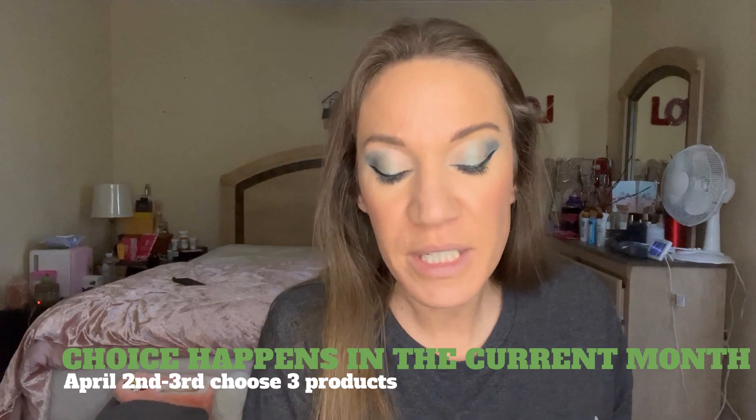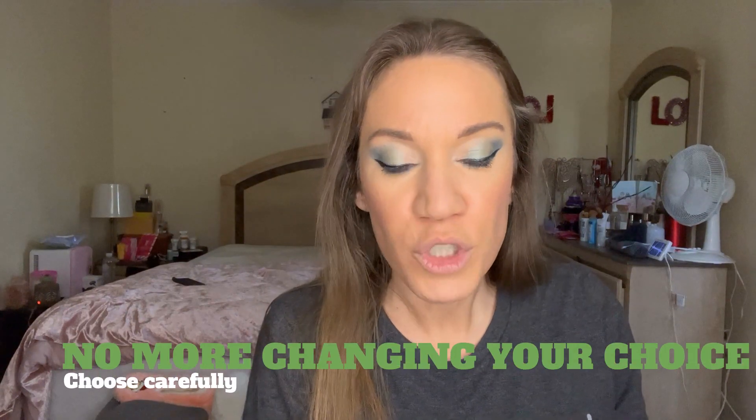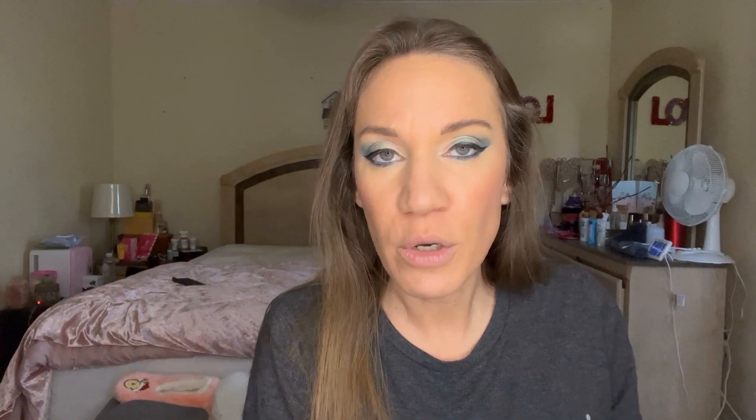Your choice for BoxyCharm will now happen between the 2nd and the 3rd of each month. Instead of choosing in March for your April box, you'll choose your products in April from April 2nd to the 3rd — they give you two days. You'll get to see which two Power Picks have been chosen for you, then you'll choose the remaining three products. Once you submit your choices you won't be able to go back and change them.